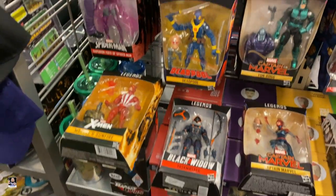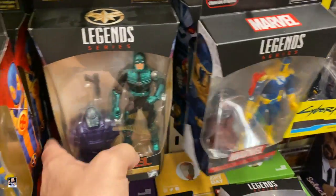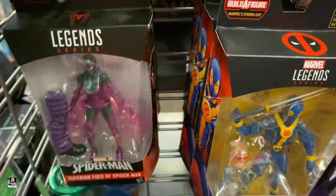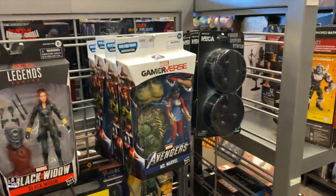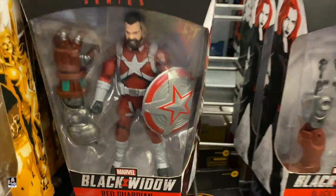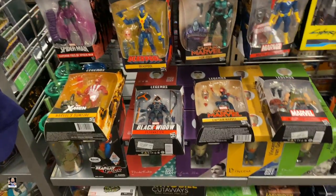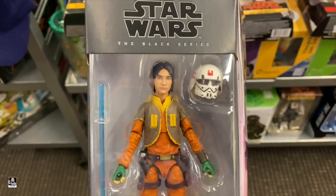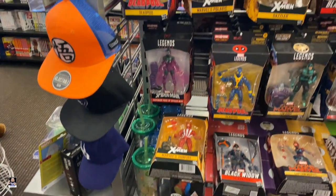What else do we got? Deadpool. Spy Master. Got some AOA. There's the Pirate Deadpool. Crimson Dynamo wave. Got some NECA stands. Red Guardian, Task Master. That's about it, but hey, I'm happy with this score. It actually looks really good too. I like that helmet - I might be able to do something with that helmet. Alright guys, let's see what else we can find.